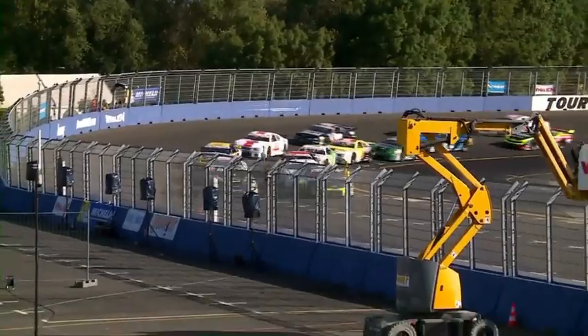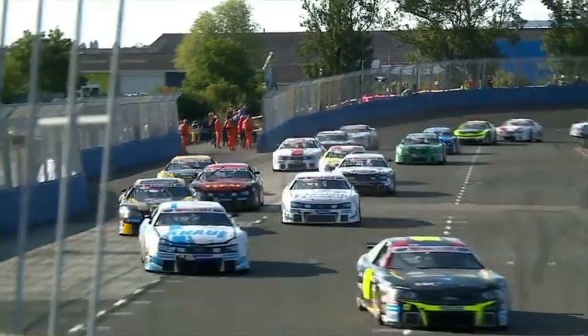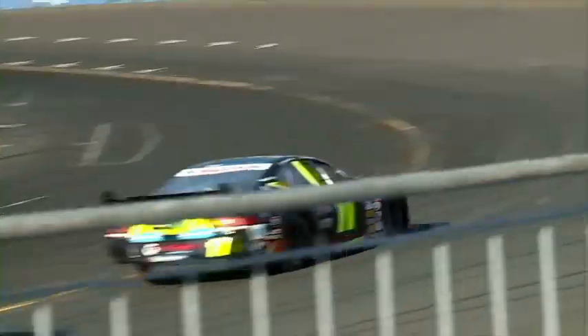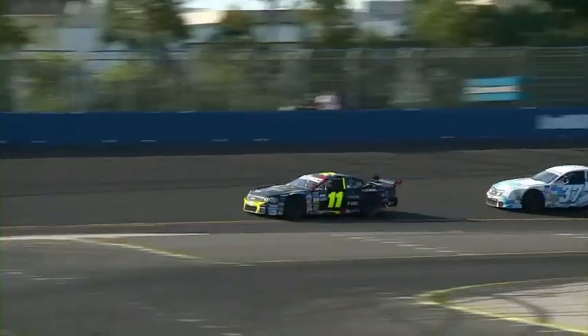So another restart then on lap number 30. The one leading is Steens-Longhen right now, and what a restart for him. Behind, Ferrando takes second ahead of Ercoli. What a fantastic fight we're having so far in the Elite 2s. And the battle for fourth is also pretty strong too — three cars in contention. We're looking at the race leader right now but this battle is pretty strong throughout the pack.